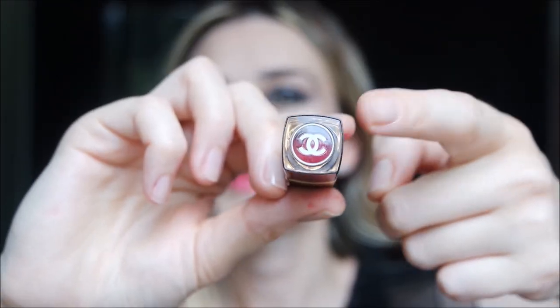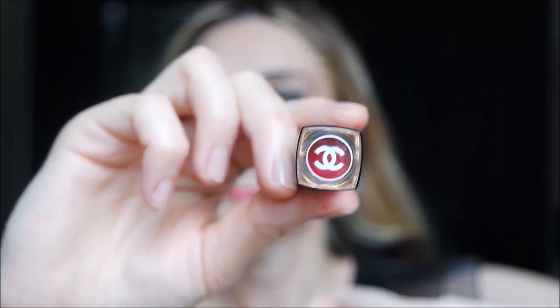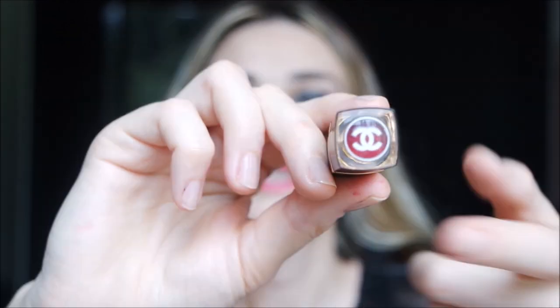Coco Flash has a transparent cap so you can check the shades, whereas Coco Shine has a black cap — so this is one of the differences in packaging.